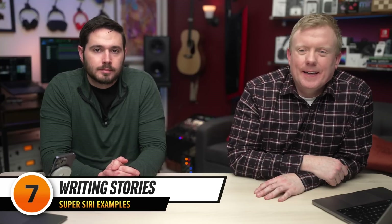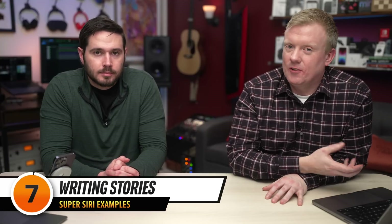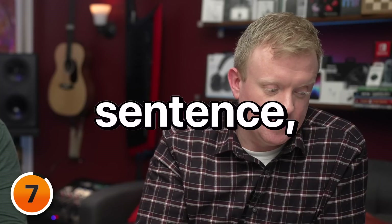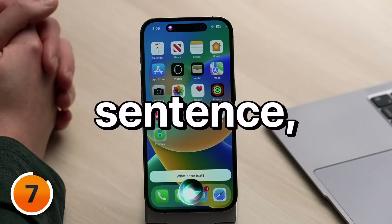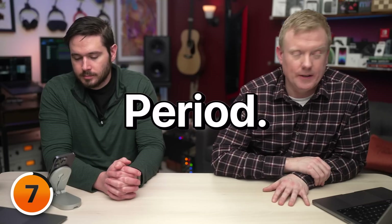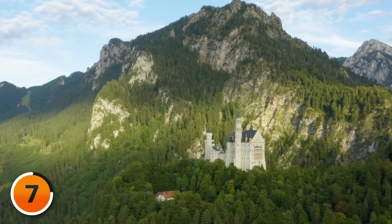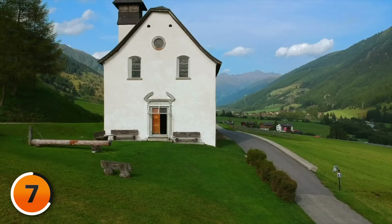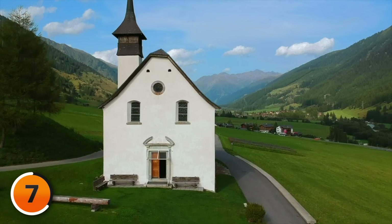One of the most creative ways I think it could be used for fun, or even for kids, is that you can write a story together with Super Siri. Let's write a story together — you say one sentence, then I say one sentence, and we each alternate one sentence at a time. You start. — Once upon a time, there was a small village nestled in the hills of a faraway land. It was occupied by people of all sorts, who all lived together in peace and harmony despite their many differences. Until one day, a polar bear came to town and started wreaking havoc on the village.